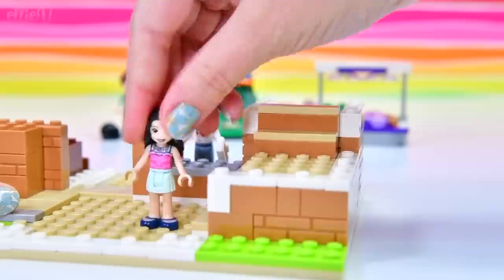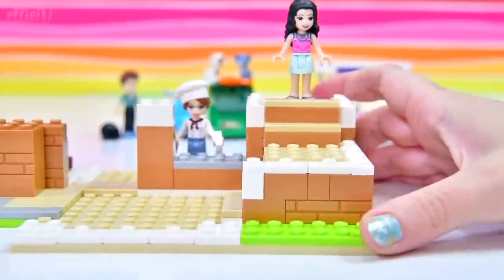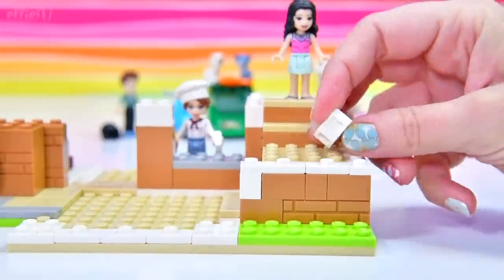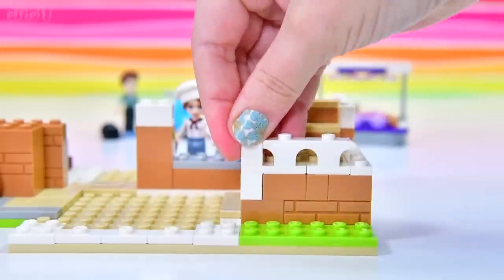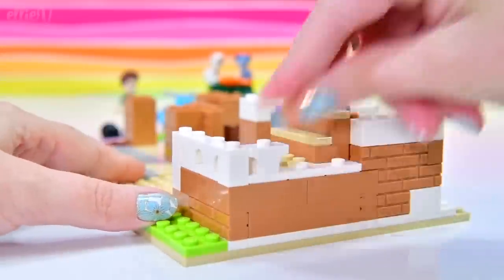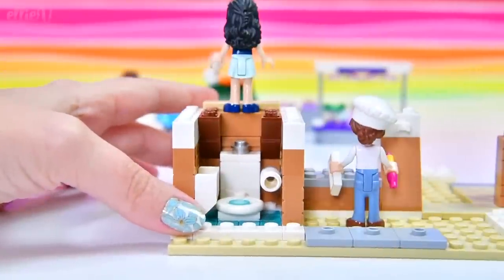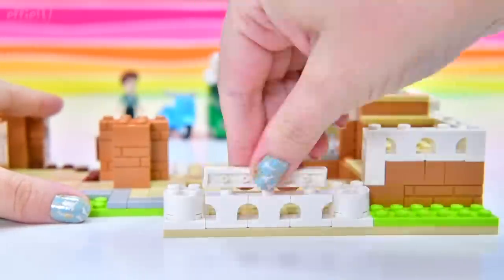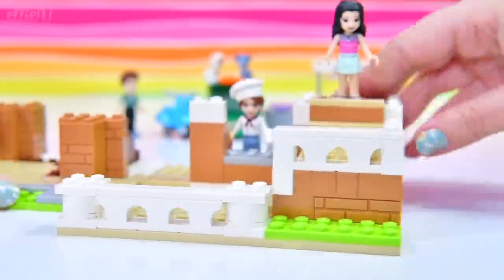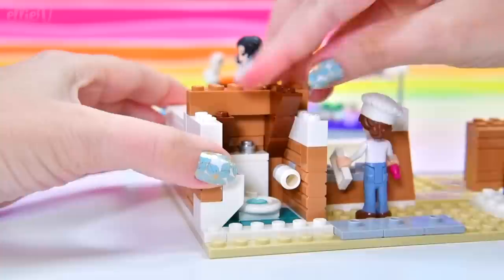We're building the stairs up even further this way. I really like the design of this — it's cool, it's a step up! We've got these new little railing pieces — I've never seen that shape brick before. They make fantastic railing pieces. I wonder what else we're going to be able to use with that design. They make fantastic little Mediterranean-type railings for this cool Italian restaurant.